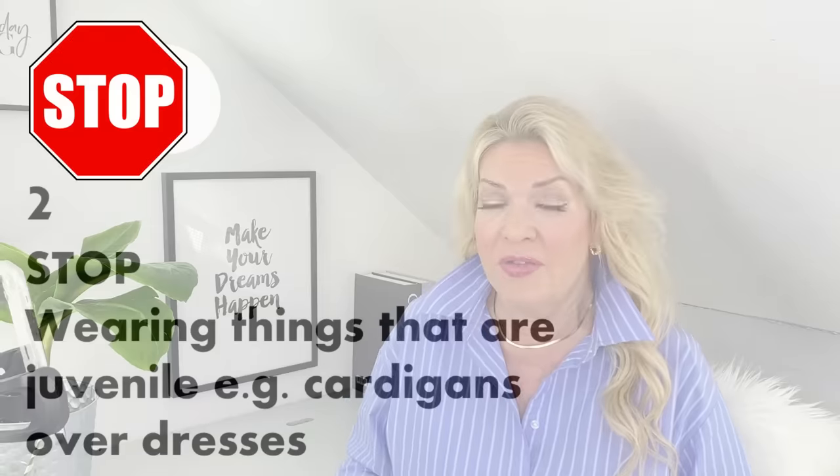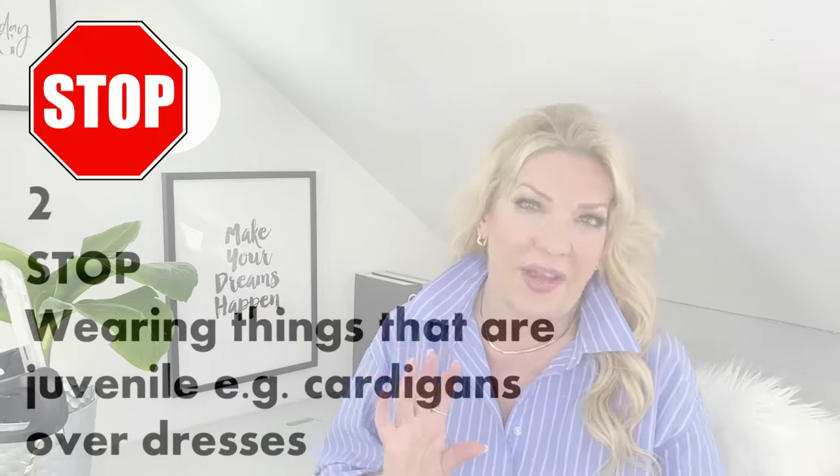My second stop is stop wearing things that are juvenile, particularly things like a little cardigan over dresses. When I was a little girl, my mother used to dress me in summer dresses with little short cardigans, which did look quite cute when I was six in the 1970s, but not quite so cute at our age. Wearing a little short cardigan, particularly over summer dresses at our age, can look a little aging — it's just really not meant for adults. Even a short cardigan over any outfit can be less flattering.